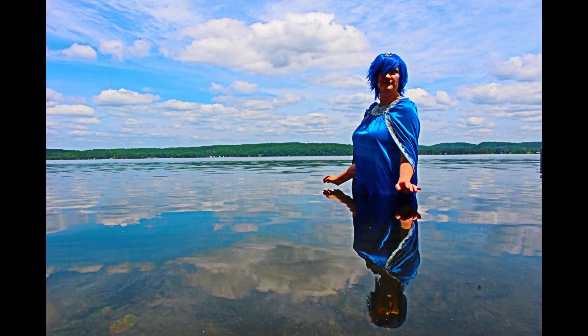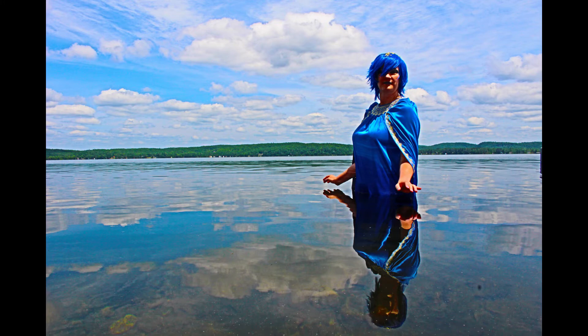One of my favorite places to do photoshoots: the cottage. All year round it's a beautiful place — enough greenery and scenery to provide a good backdrop.